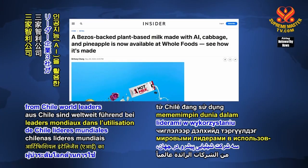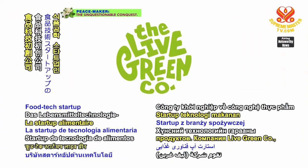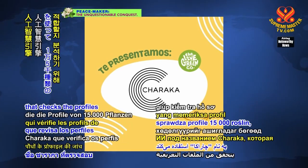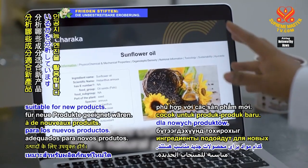Three companies from Chile were leaders in using artificial intelligence, or AI, to create vegan products. Foodtech startup Liv Green Company uses an AI engine called Charaka that checks the profiles of 15,000 plants to analyze which ingredients would be suitable for new products.